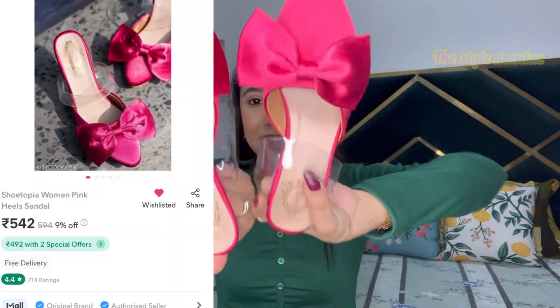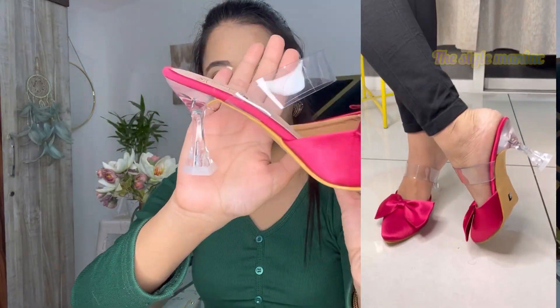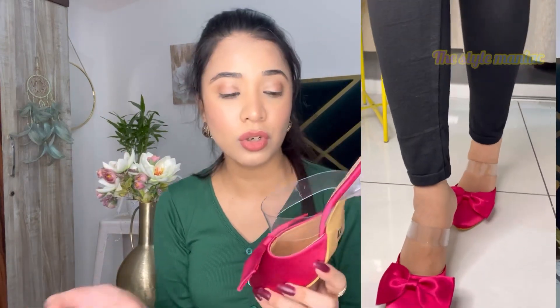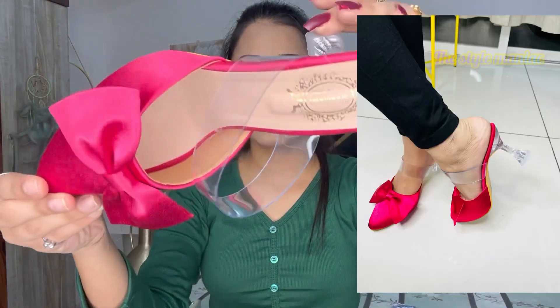I have a very pretty heel next — this one I bought from Meesho. Its heel is transparent and you can see there is a transparent strap and a bow detail. After wearing it, it looks so pretty. The quality is something you really can't get anywhere else offline or online at this price. This is the one I really loved from this haul video. It is very comfortable and the quality is superb.